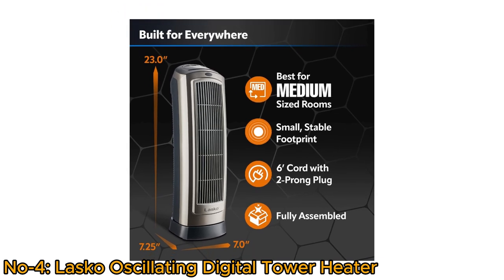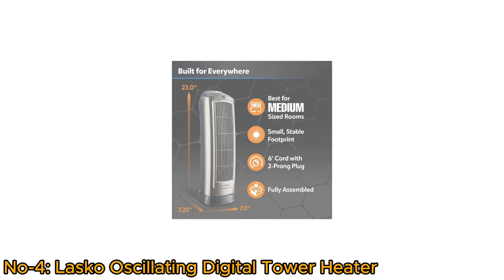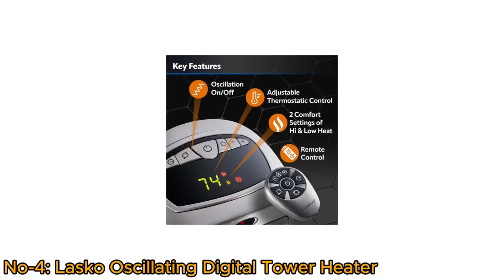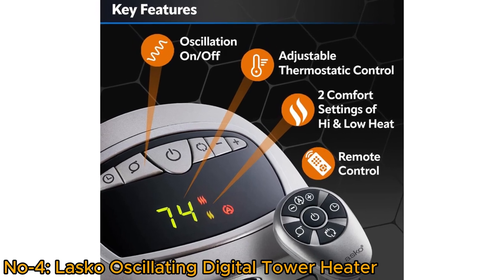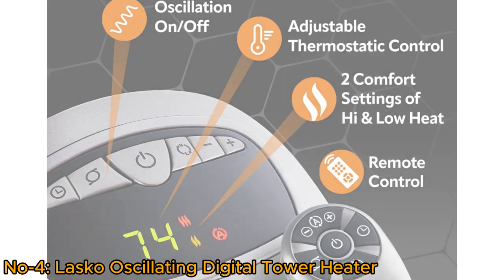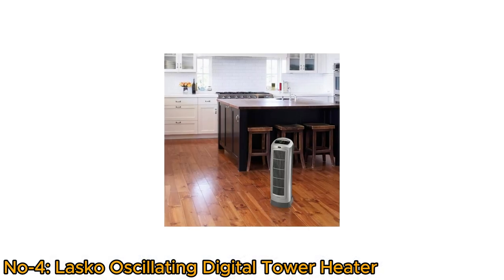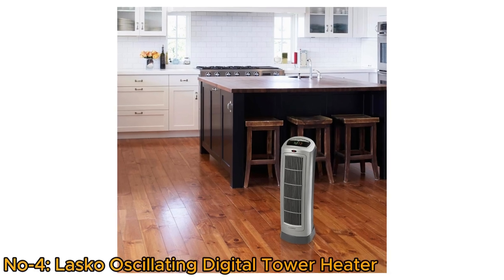Built for use anywhere with its lightweight design and carry handle, it is easy to move from room to room. Its digital display, oscillating feature, adjustable thermostat, two quiet heat settings, and remote control provide precise control over temperature and operation. This Lasko heater is both powerful and space-efficient, making it an excellent choice for home heating needs.